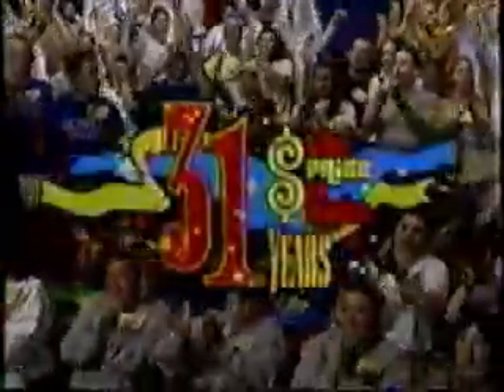Stay tuned for more pricing games and the fabulous showcases which are coming up on the second half of The Price is Right.